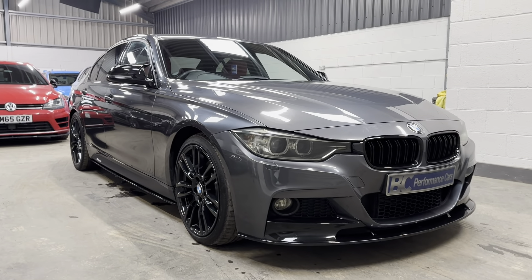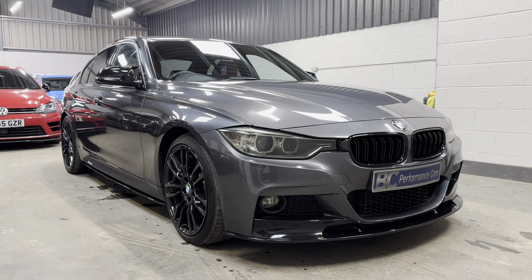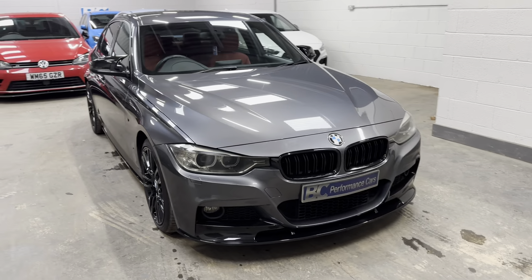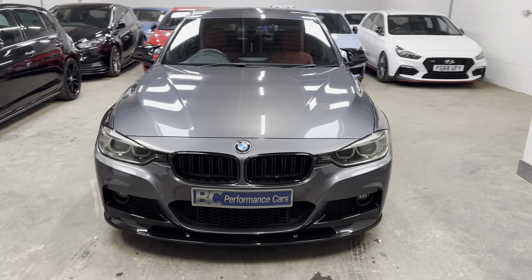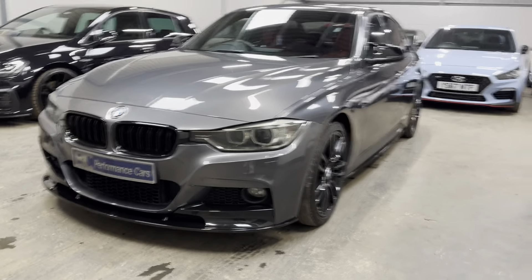Hello, it's Ben at BC Performance Cars. Thank you for joining me on this walk-around video on this 2015 model year BMW 320d M Sport, loaded with factory optional extras.